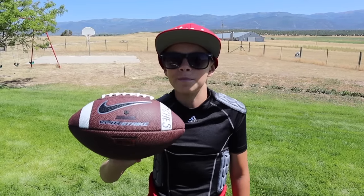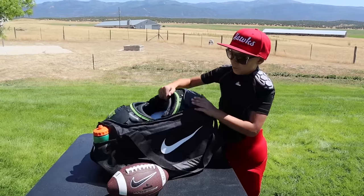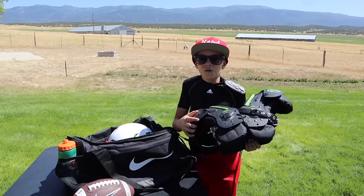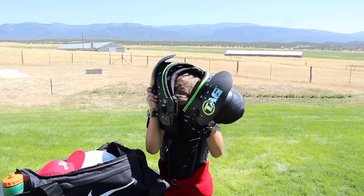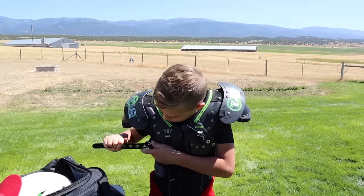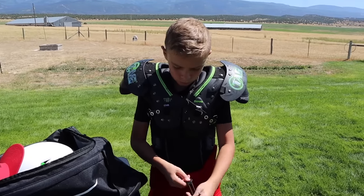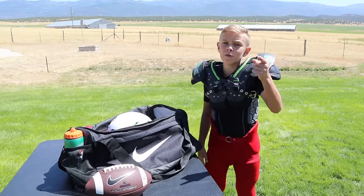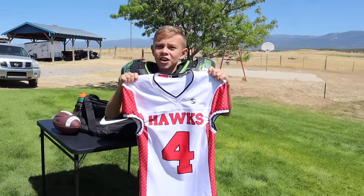Now I want to show you what's in my game day bag. First up I have my shoulder pads. And now it's time to suit up for my game — and now it's time to reveal my game day jersey and number for this season: Hawks, number four!